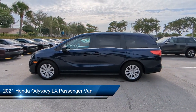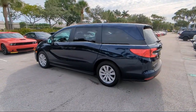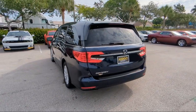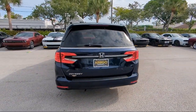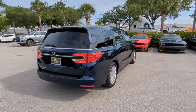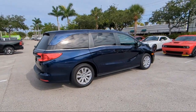It comes equipped with 3rd row seating, Auto High Beam Headlamp Control, Keyless Entry, Rear View Camera, Alloy Wheels, Speed Sensing Steering, Outside Temperature Display, Rear Spoiler, Electronic Stability Control, Steering Wheel Controls, and has less than 20,000 miles on the odometer.